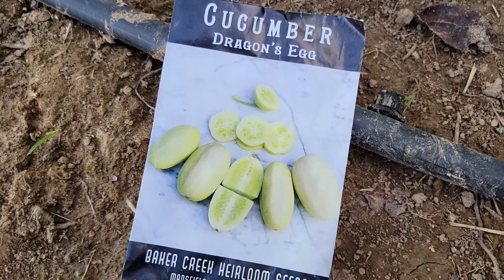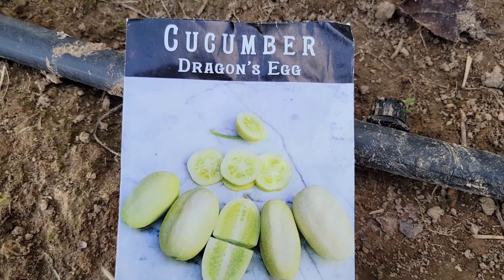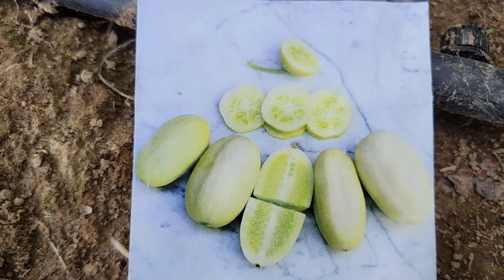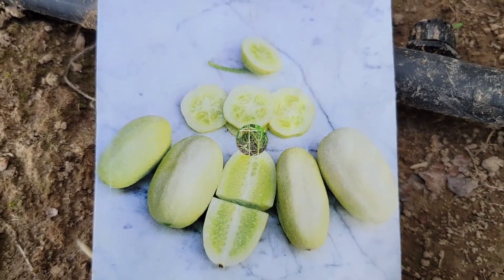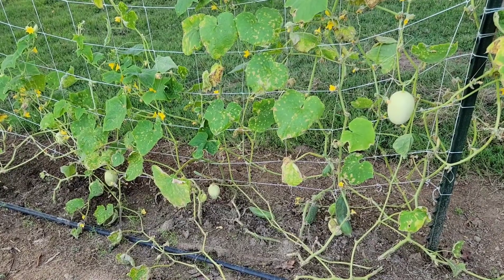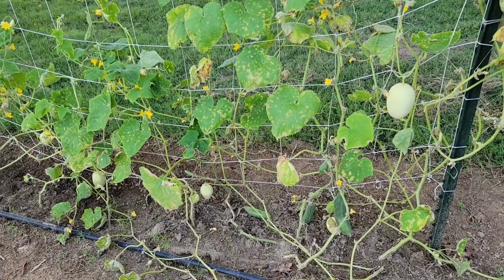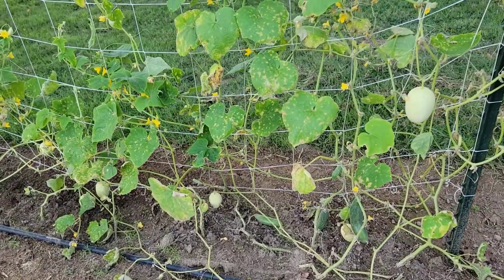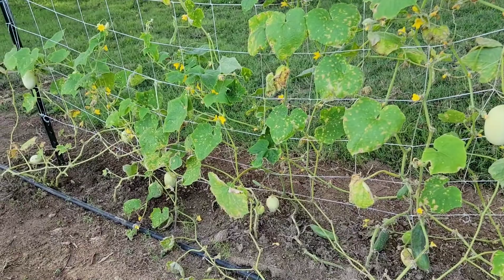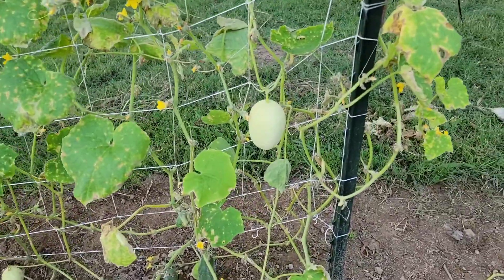Hi guys, this is Marley and welcome back to my channel. In today's video I'm going to show you this rare variety of cucumber — it is called Dragon's Egg cucumber, that I got from Rare Seeds. My cucumbers are generally not doing great this year but I was able to harvest a few. This one here is my second batch of cucumbers and these are mostly the Dragon's Egg cucumber. Isn't it amazing?